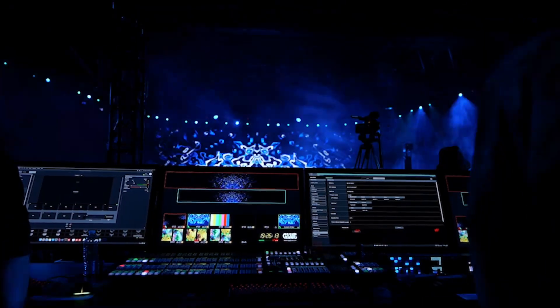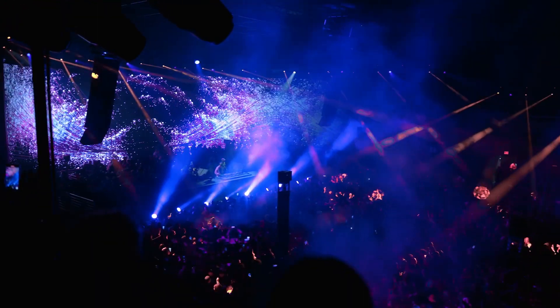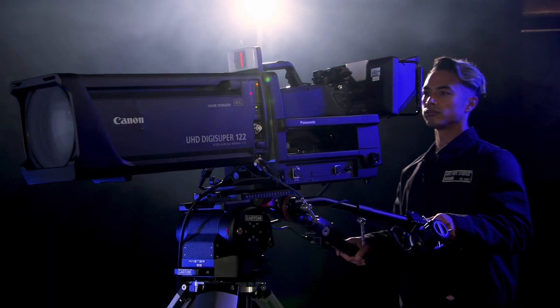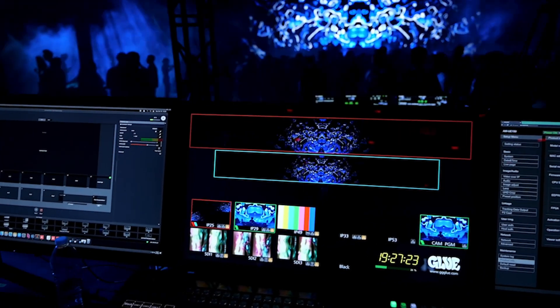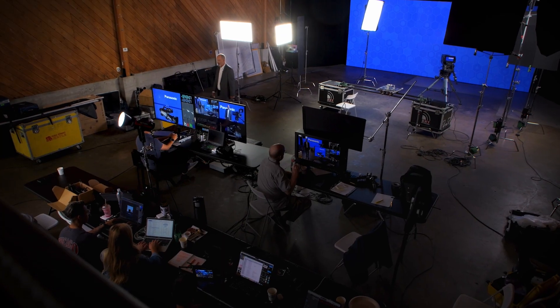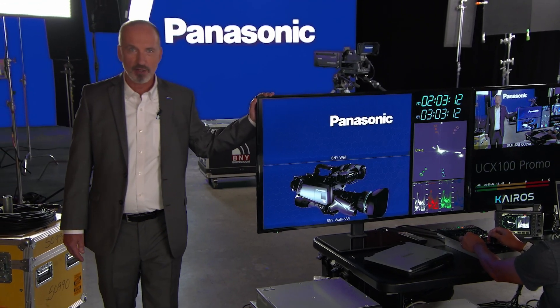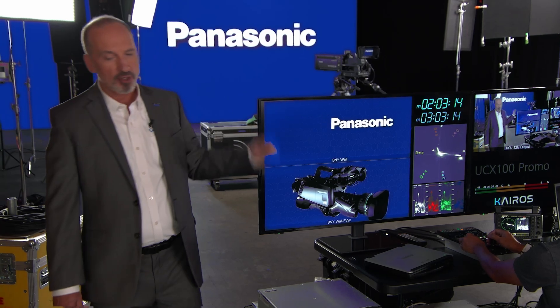The work of live event production has transformed, and demand for engaging immersive experiences has grown and spread, with LED walls with evocative content becoming standard practice. From concerts to corporate events, our role as production professionals has grown from capturing moments to crafting experiences. And with this comes the challenge of mastering complex technologies and accommodating fresh ideas. And that's where the UCX100 comes in.